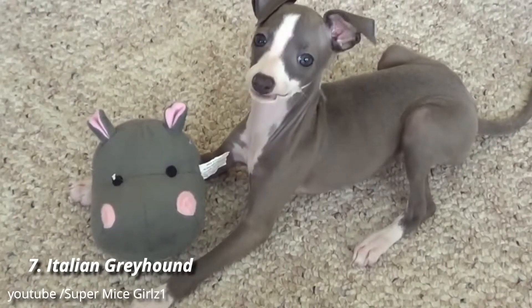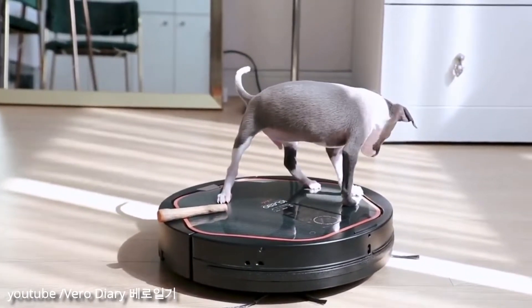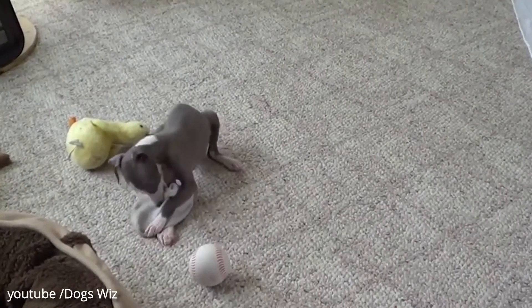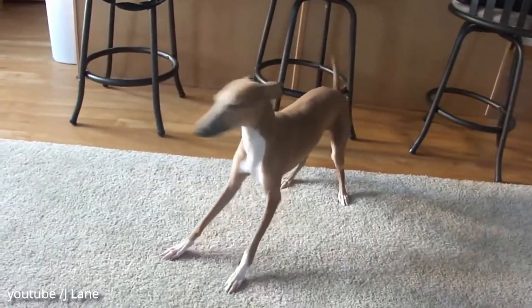Number 7: Italian Greyhound. Italian Greyhounds offer all of the great qualities of standard Greyhounds in a smaller package, including lightning-fast speed and high levels of affection toward their humans. And it certainly doesn't hurt that they're also kid-friendly, pet-friendly, and always up for some playtime.